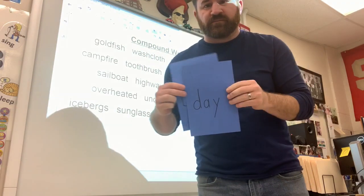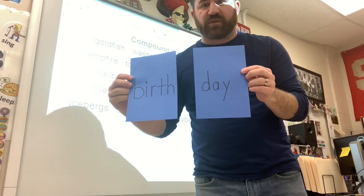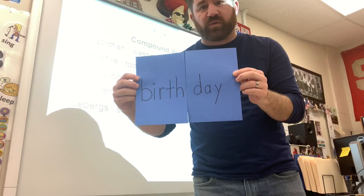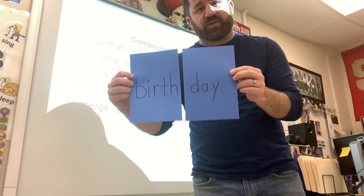Let me give you guys another one. On this side I have 'birth,' and on this one I have 'day.' These are two separate words, but when I bring them together and squeeze them, I have a brand new word. That's right — birthday. The day that we celebrate your birth.